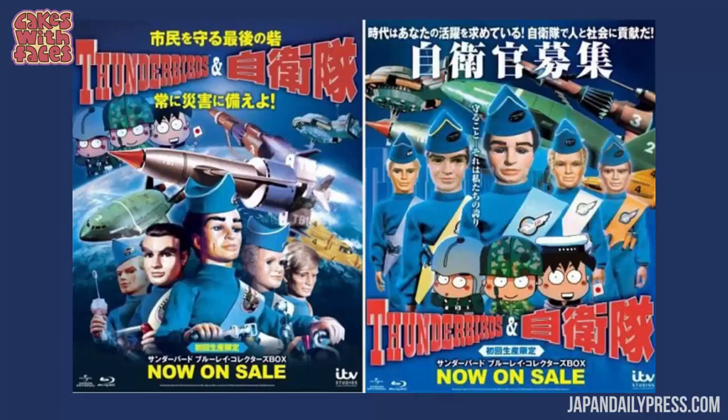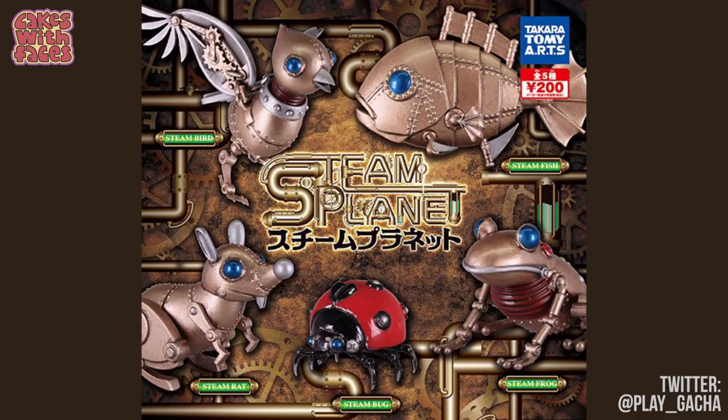I think it seems really strange to see Thomas the Tank Engine things in Japan — to me it seems like the most British thing, but it's actually quite popular. And they have Thunderbirds too! Last one: Steam Planet — steampunk animals. They look pretty cool, and look at the mechanical ladybird!